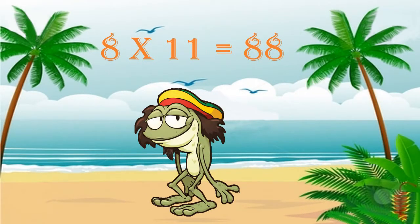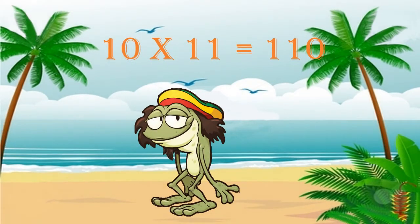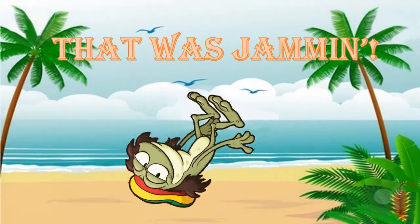And eight times eleven is eighty-eight. Nine times eleven is ninety-nine, and ten times eleven is a hundred and ten. Oh, man, that was jamming.